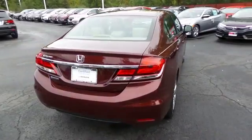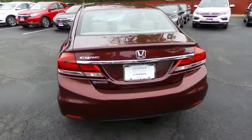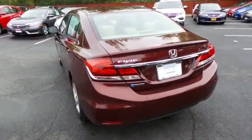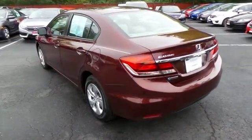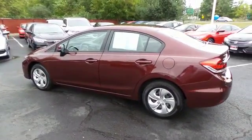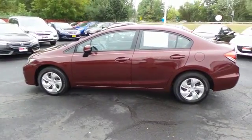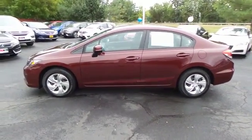This beautiful Civic LX has just arrived at Honda of Nanuet. It only has 9,000 miles. It's a Carfax certified one-owner vehicle. It's gone through a comprehensive 182-point inspection and it's backed by a seven-year, 100,000-mile powertrain warranty.